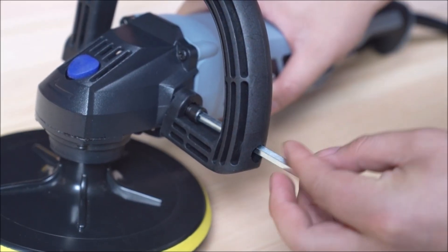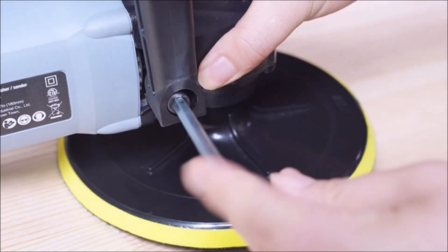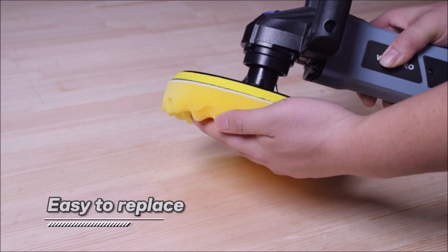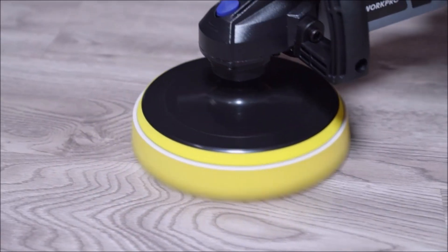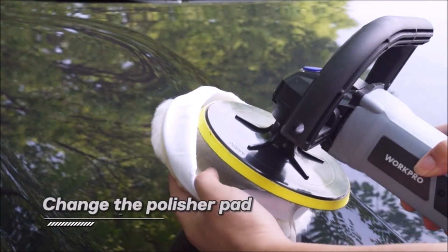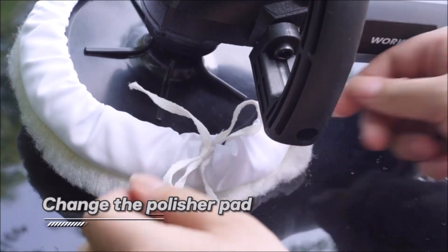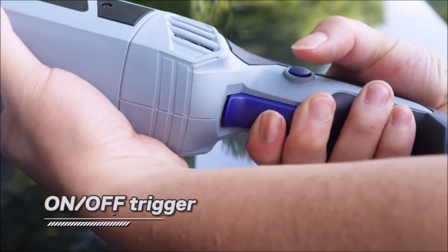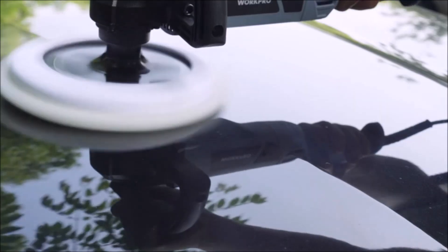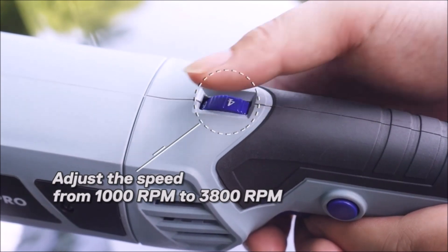This flexibility allows you to use higher speeds for tougher materials and lower speeds for more delicate surfaces, achieving optimal results every time. For enhanced safety, the buffer polisher features a spindle lock button, allowing you to lock the spindle in a stationary position while installing, changing, or removing accessories. This prevents accidental activation, ensuring a secure and worry-free operation. The threaded shank size of 5/8 inches further adds to its compatibility with a variety of attachments.